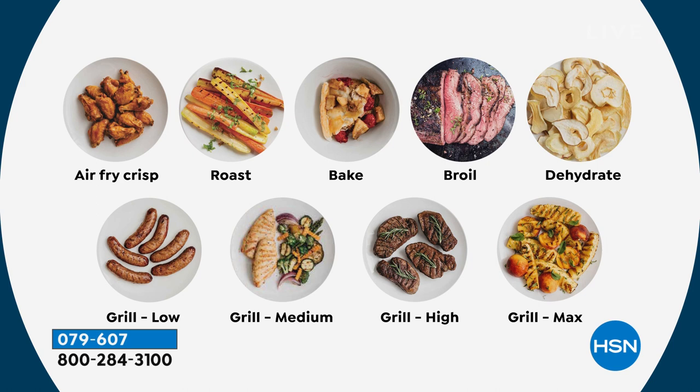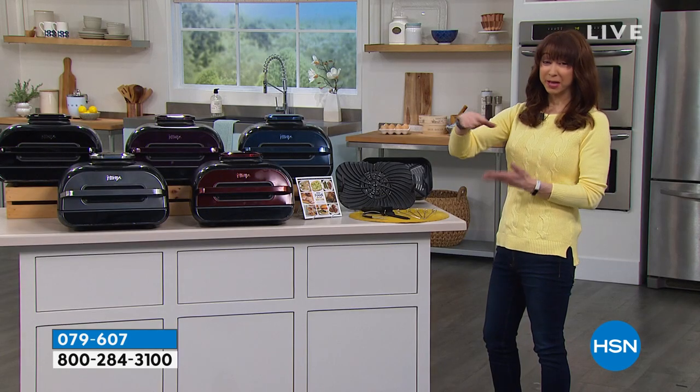It's the deluxe model. You get 50 more functions. Frankly, I think I like this footprint better than the original. And that's why you have to really do a search on the original.